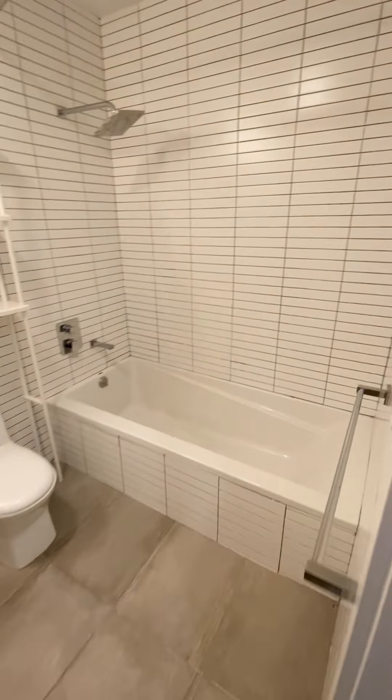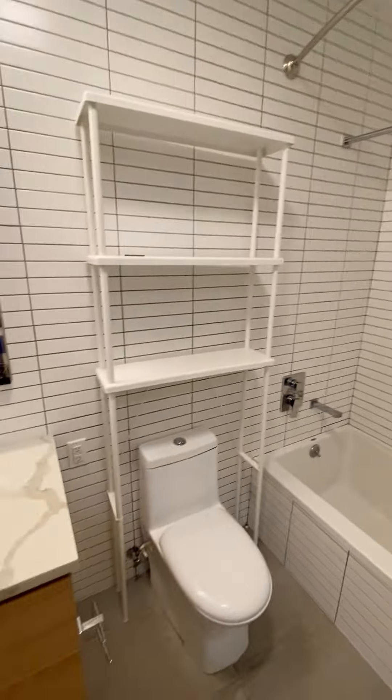Walk in. Beautiful kitchen. Really, really nice renovations. Beautiful backsplash. You have a dishwasher.